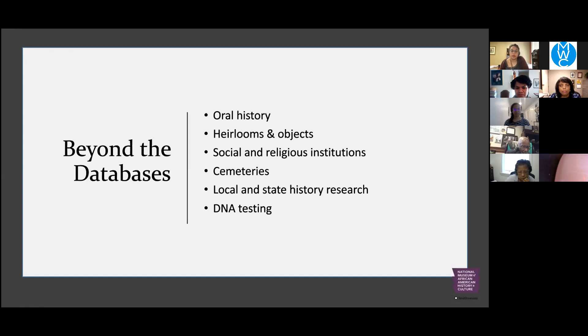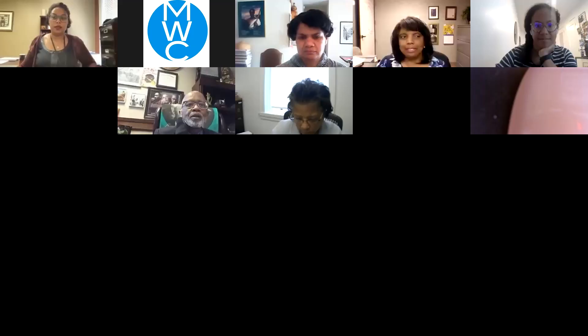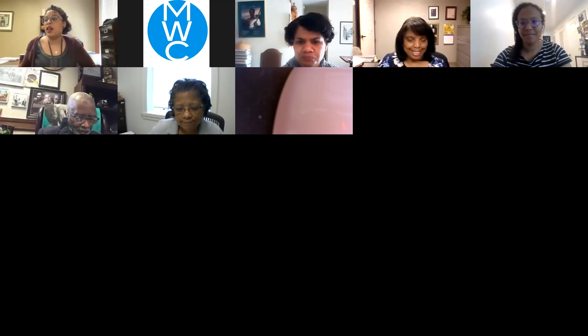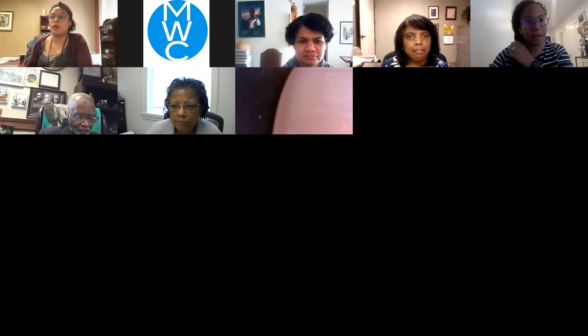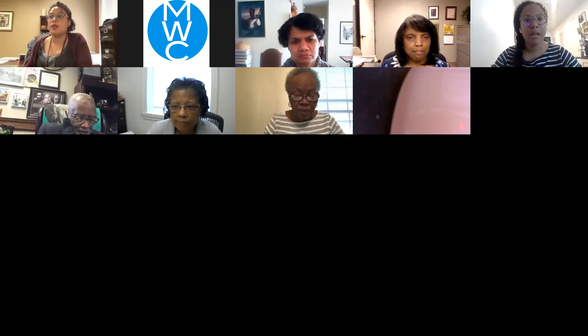That's all we have for today. Thank you so much for joining us — if you have any questions, please put them in the chat. A question was asked: will these slides be available? The slides won't be available, but we can send a condensed version of the information and have a session with you all. This is also being recorded, and as the Margaret Walker Center mentioned, it'll be sent out to people who registered after this is over.